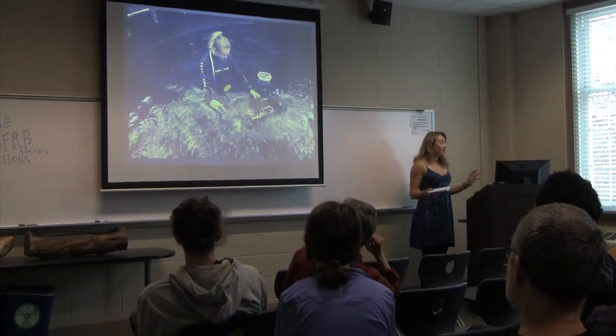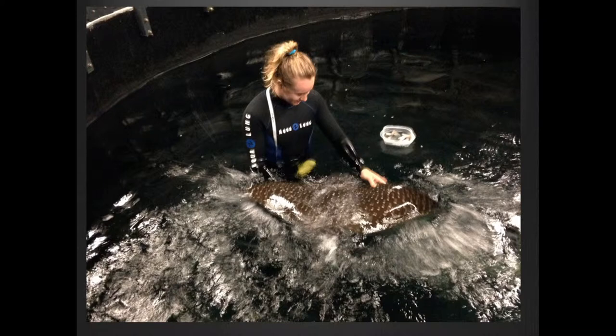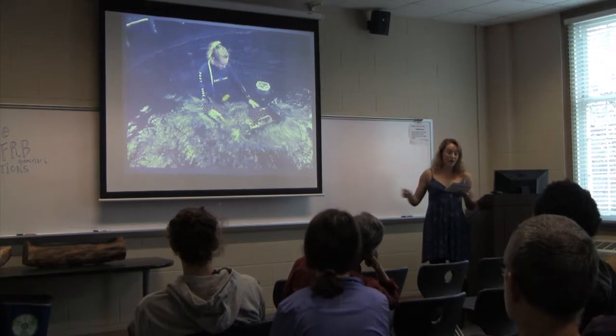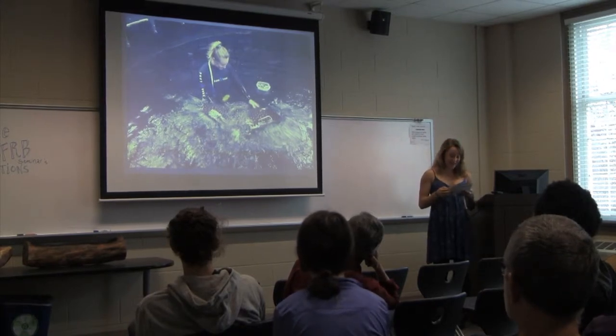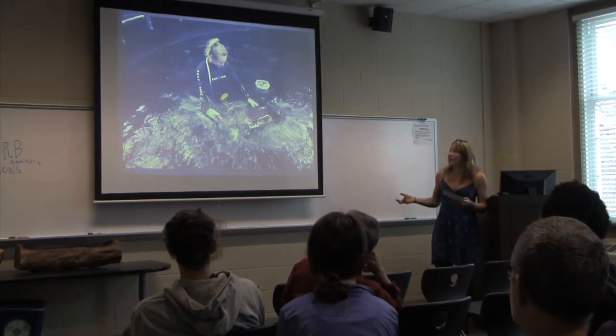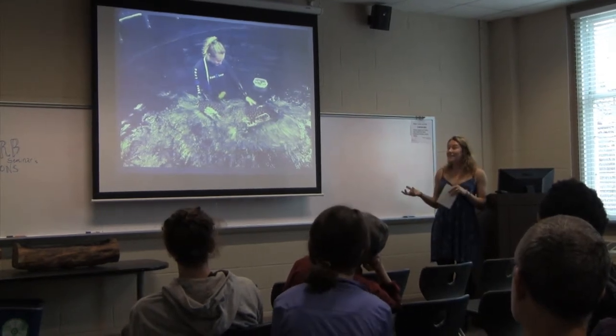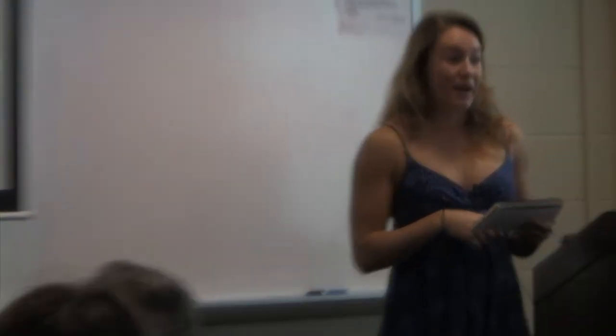One of my most exciting experiences that summer was working on the behavioral husbandry plan for Silver Surfer, a spotted eagle ray. I got to feed him, touch him, and play with him. I had seen these rays when scuba diving in Bonaire.